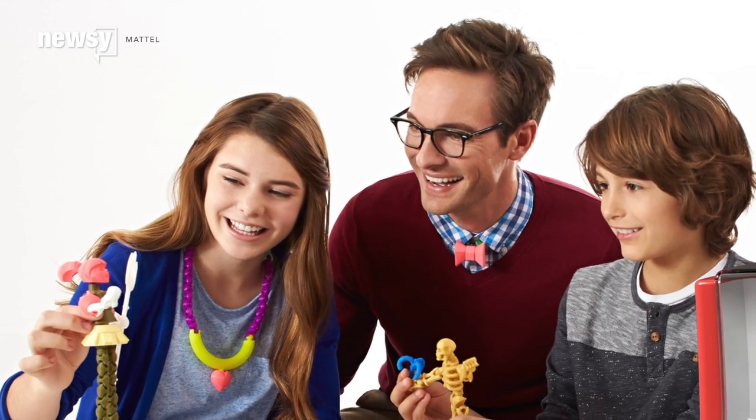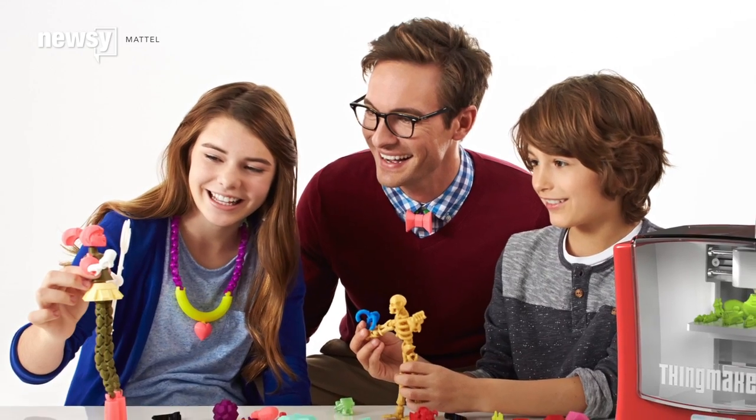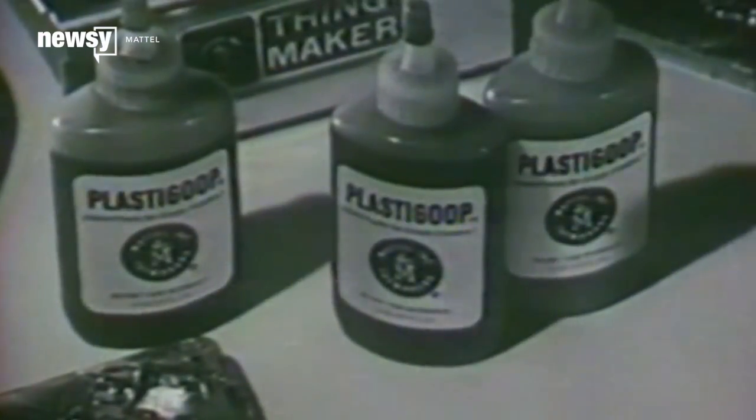Mattel's ThingMaker may be the first 3D printing device to break into the mainstream market, and it happens to be pretty darn cool. If the name ThingMaker sounds familiar, that's because it's a revival of a product from the 1960s.